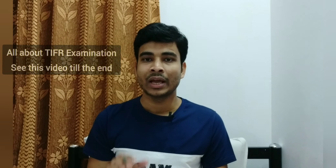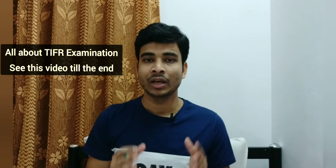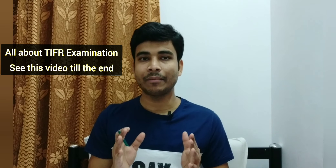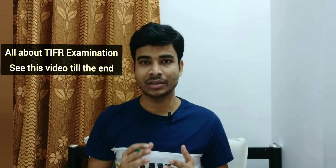This TIFR exam application starts from 4th January and the last date is 31st January. The exam is on 7th March. So go and fill out the application form.